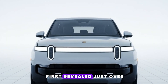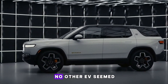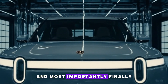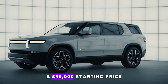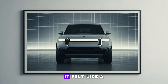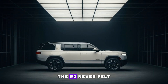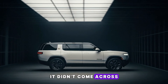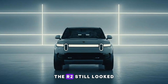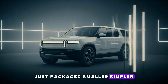When the R2 was first revealed just over a year ago, it instantly felt like the electric SUV people had been waiting for. It checked boxes that no other EV seemed to get right all at once: adventure-ready, premium without feeling flashy, and most importantly, finally attainable for a much wider audience. A $45,000 starting price, up to 300 miles of range, that unmistakable Rivian design language. It felt like a turning point, not just for the brand, but for electric vehicles as a whole. The R2 never felt like a stripped-down compromise — unlike how the Model 3 often feels like a concession compared to the Model S, the R2 still looked and felt like a true Rivian. Same DNA, same personality, just packaged smaller, simpler, and with fewer seats.